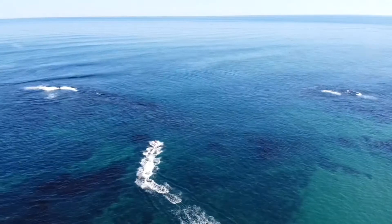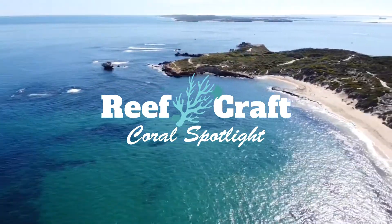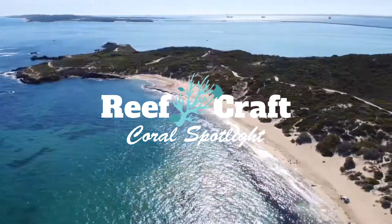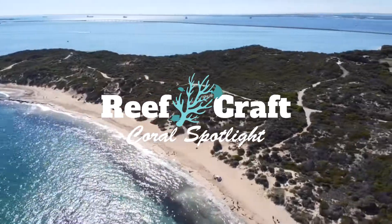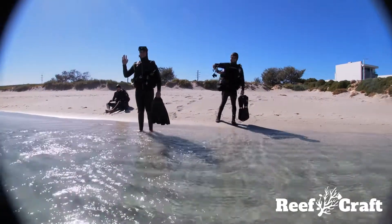Hello and welcome to another Reefcraft Coral Spotlight. This is a mini-series deep diving into the species found along the West Australian coastline. In this episode we'll be looking at Plesiastrea versipora.